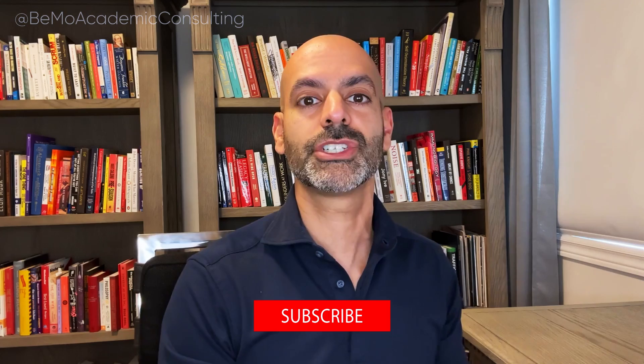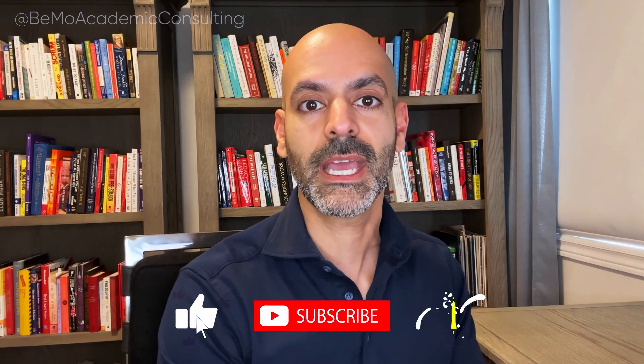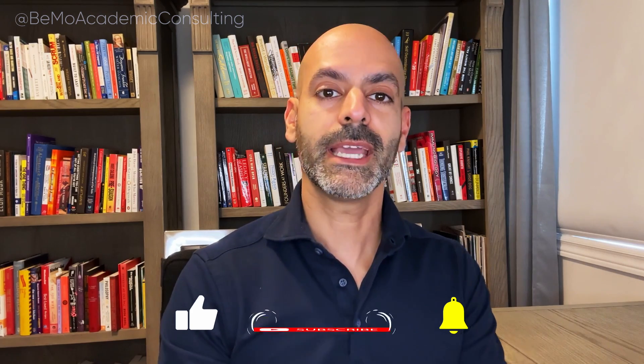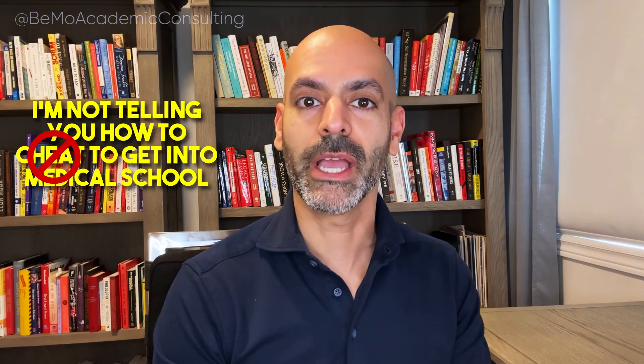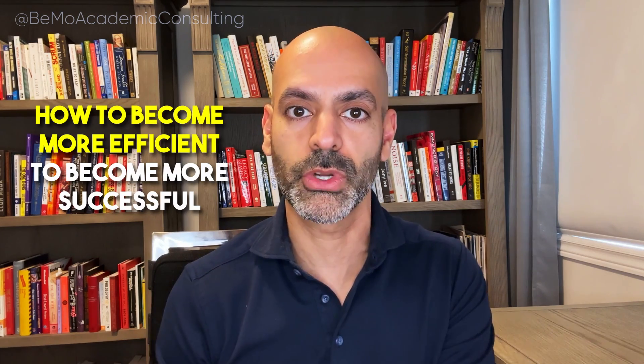My name is Beruz Momeni. I'm the CEO and Founder here at BMO. We have helped over 50,000 other applicants get accepted, so we have a lot of experience with the admissions process. A little bit of a disclaimer: I am not telling you how to cheat your way into medical school. My goal is to teach you how to become more efficient, to transfer the knowledge and qualities you already possess into written material or practice for your MCAT, CASPer, interviews, etc.